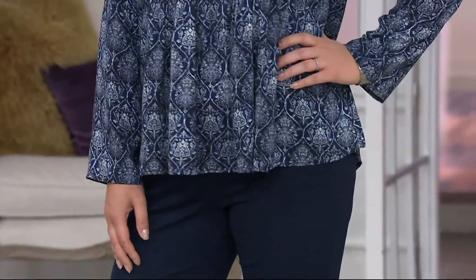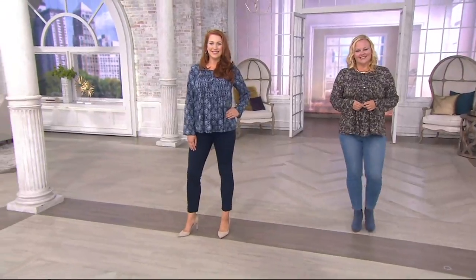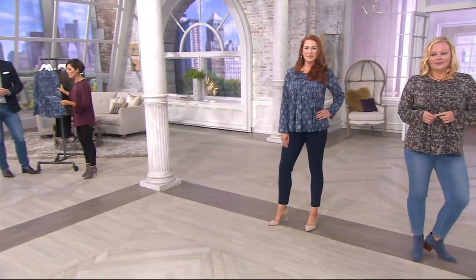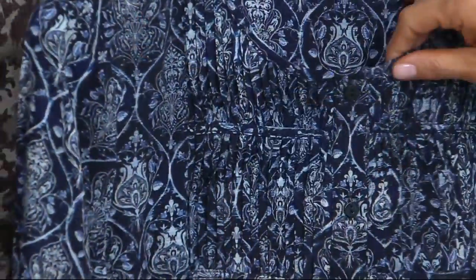We are too, because lots of new things, including the item that's second in the show, also being new. You've never seen this on air before. It's our printed woven top. If you look real close, it's Nina upstairs. There are these beautiful pleats, but they're within the print, so it's very subtly pretty.